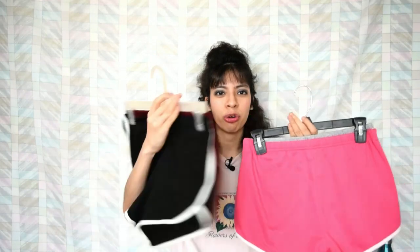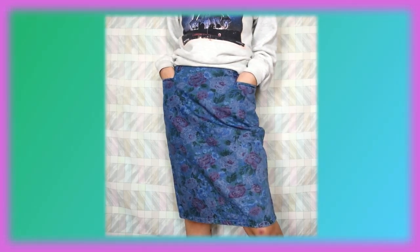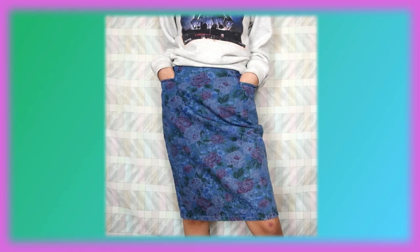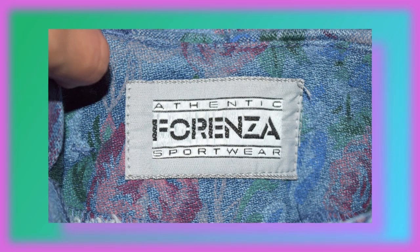And now we made it to the shorts and skirt section. I have a lot more shorts than I do skirts, and the first ones up are athletic shorts that I got off of Amazon a long time ago. Now I'm going to show you the only two denim skirts that I own. This one is a floral skirt which I got off of eBay — it is by one of the popular 80s brands, Forenza.